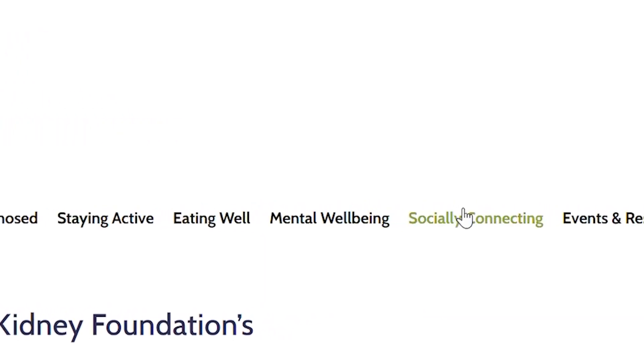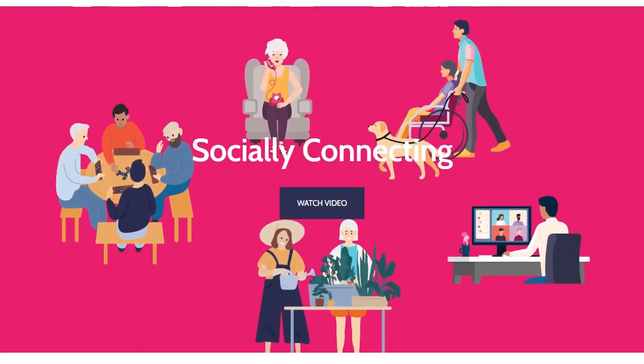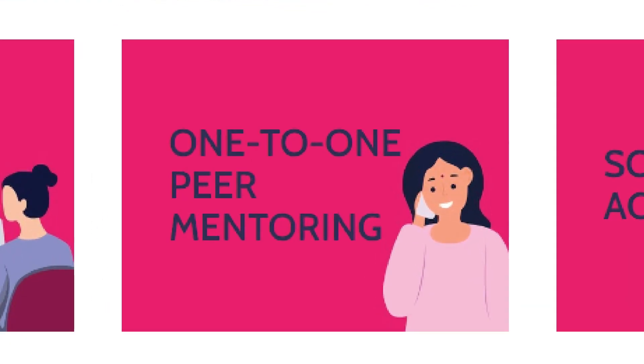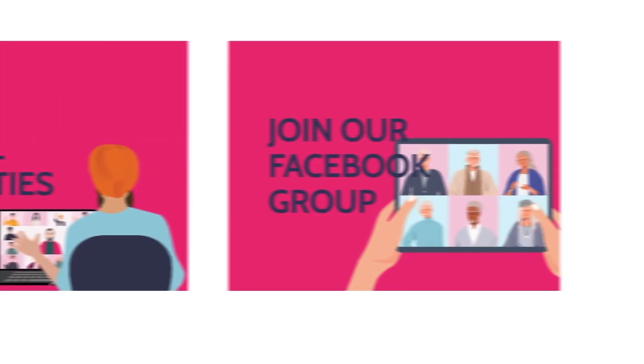Key to your well-being — you told us you wanted to talk with others, to share lived experiences, and meet new kidney friends. The Kidney Wellness Hub is here to help. Some of the ways you can connect are talking one-to-one with a peer mentor, joining a networking session, or connecting through our Facebook group.